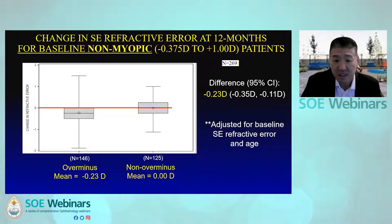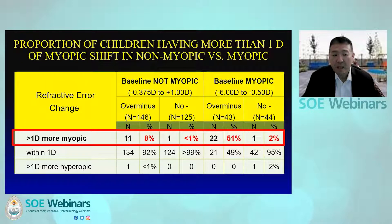This was statistically significant. For children who were not myopic at baseline, there was a 0.23 diopter shift in the over-minus group with no myopic shift in the non-over-minus group — a much smaller difference. Looking at the proportion with more than one diopter of myopic shift: for non-myopic children at baseline it was eight percent versus less than one percent. For children who were myopic at baseline from minus six to minus 0.5 diopters, it was 51 percent for the over-minus group compared to only two percent in the non-over-minus group — a 22-fold increase.